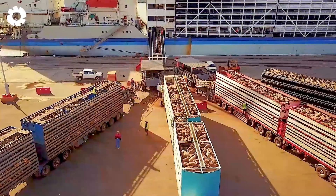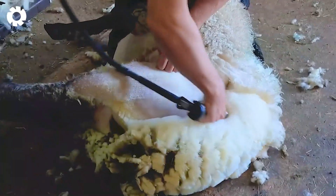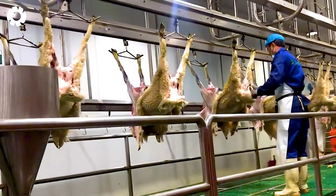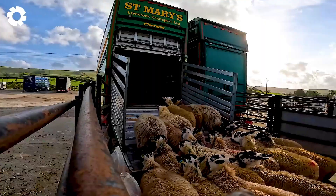Today, we will explore the process of transporting sheep, harvesting soft wool, and processing lamb meat at the factory. Leave a number one below the video if you want to join us. Let's go!